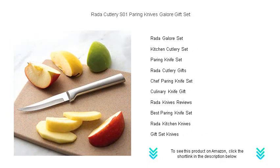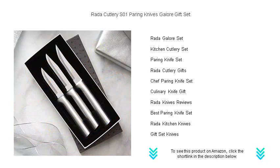Each knife features a comfortable, silver-brushed aluminum handle that ensures a secure grip for maximum control. Whether you're slicing fruits, dicing vegetables, or peeling with finesse, these knives will enhance your culinary experience.